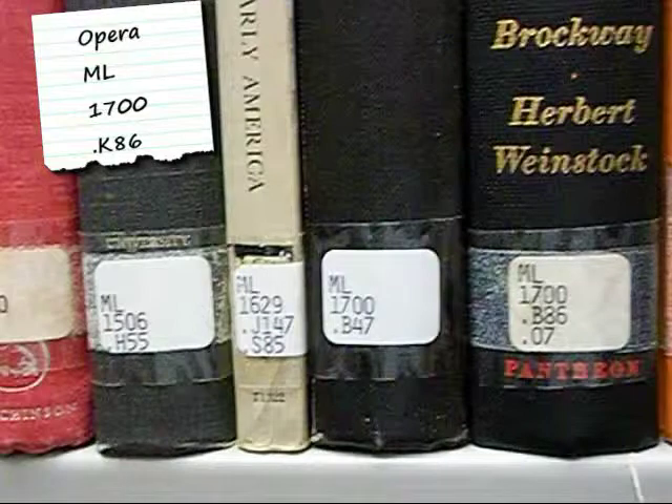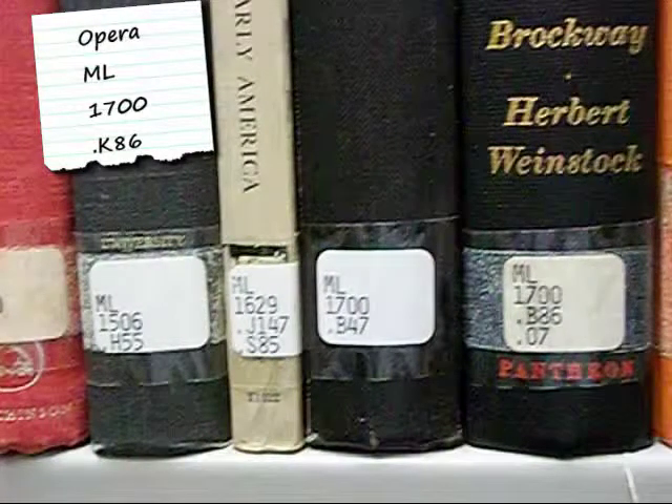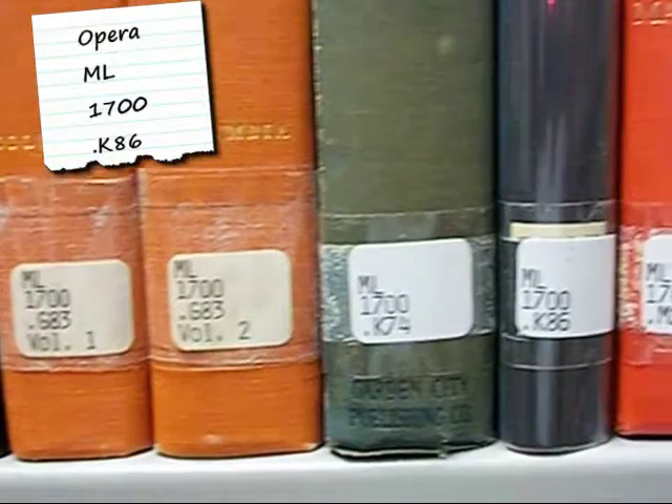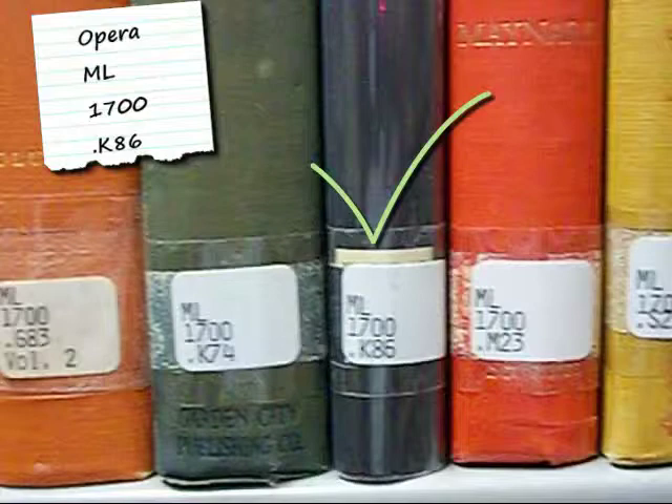Notice how the second letter and number combination goes alphabetically A to Z and numerically low to high: B47, B86, G83, K74, and finally K86. We've located the book that we first found in the catalog by breaking the call number apart into pieces. If you have trouble finding a book, talk to a librarian.